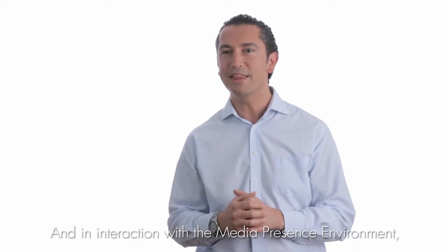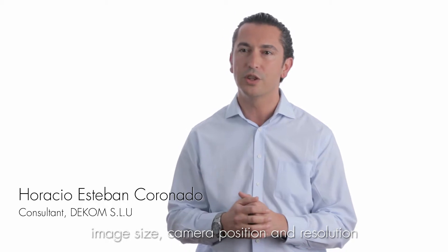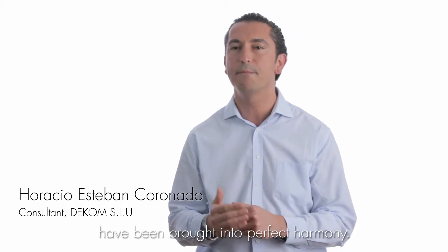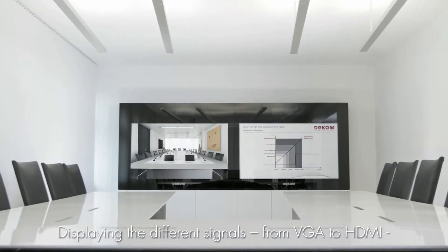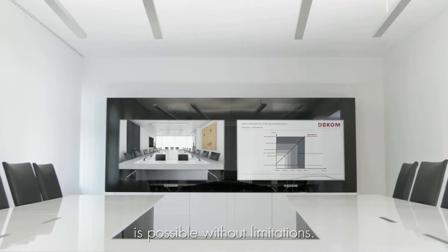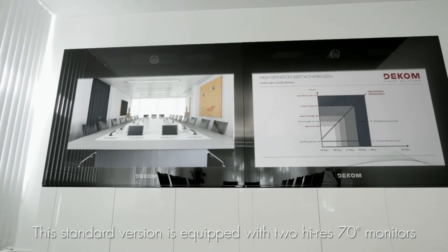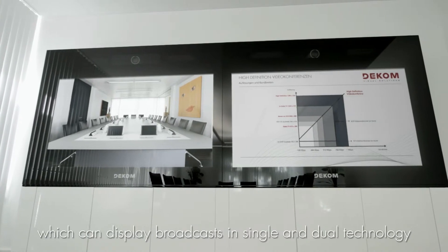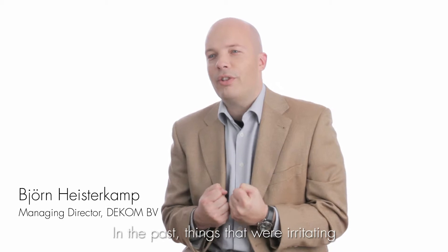Together with the Media Presence Environment, the image size, camera position and resolution are in perfect harmony. The representation of different signals from VGA to HDMI is limitlessly possible. The standard version contains two 70-inch high-definition screens for single and dual transmissions.